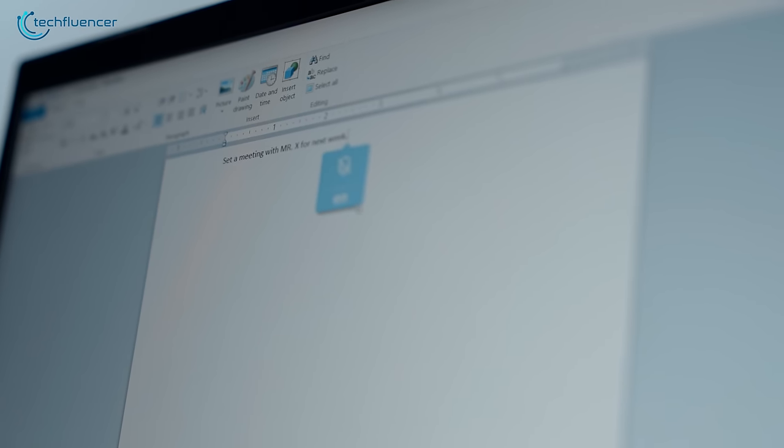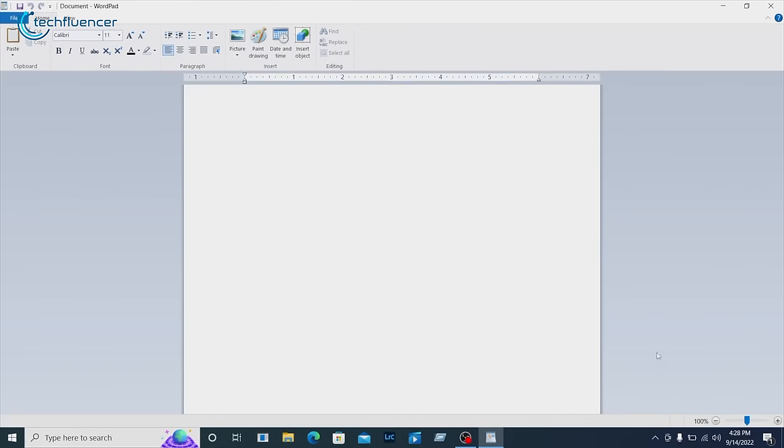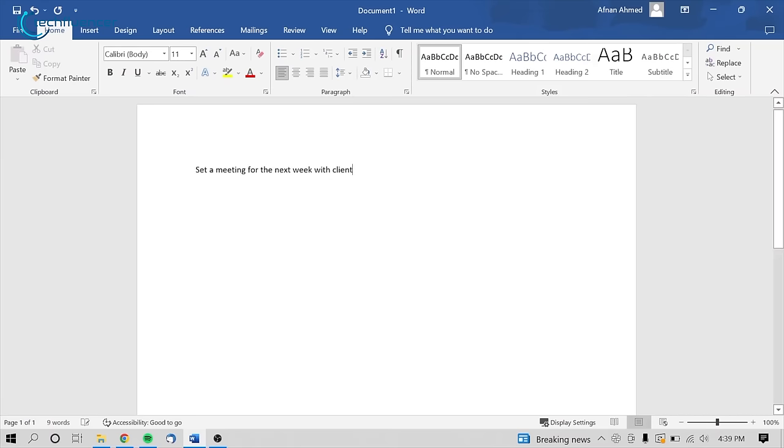By pressing the voice typing button, we were able to input voice commands in the form of text pretty easily. Here's a little demonstration: "Set a meeting for next week with client X."